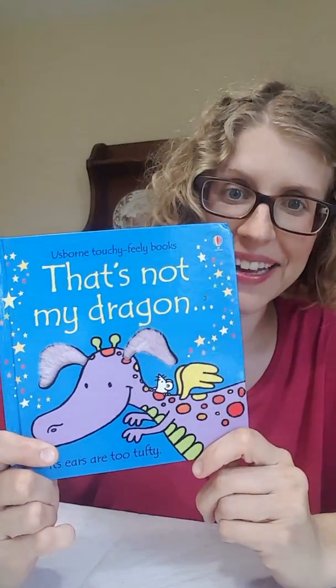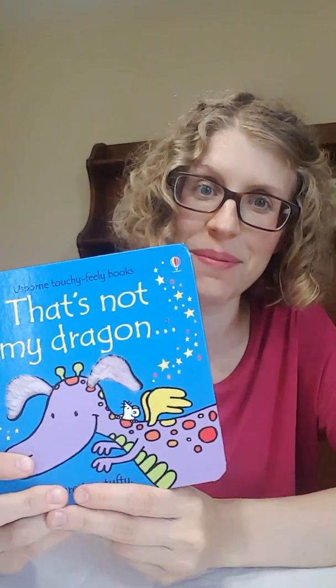Hi friends, it's Anne McClure. I'm here to show you some of my favorite Usborne and Kane Miller titles for babies and toddlers. This first book, That's Not My Dragon, is part of our That's Not My series.